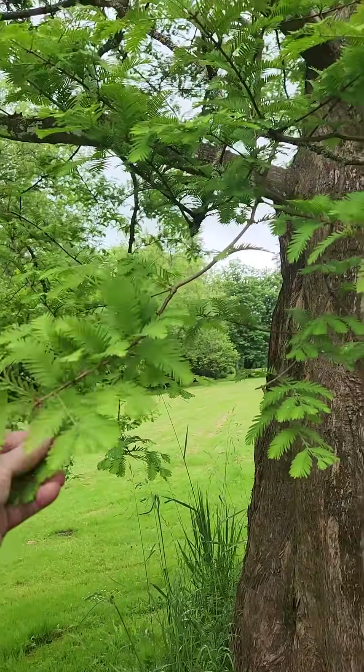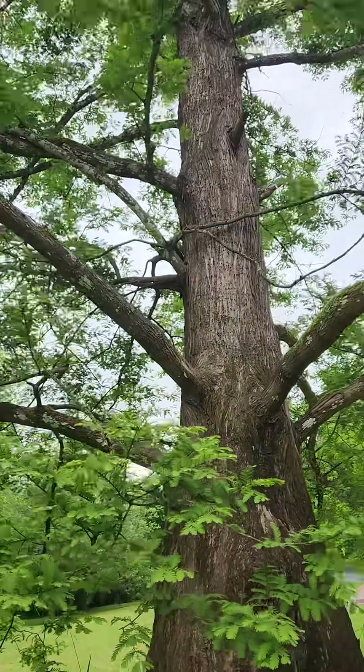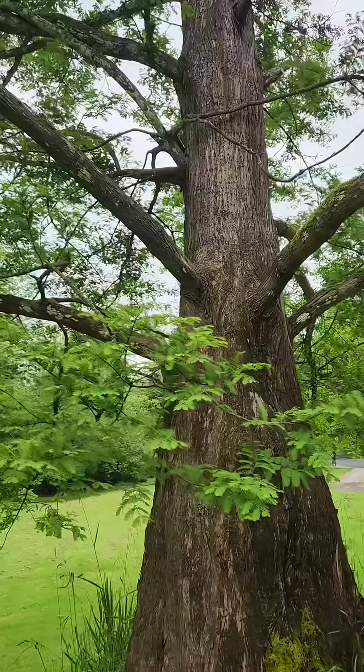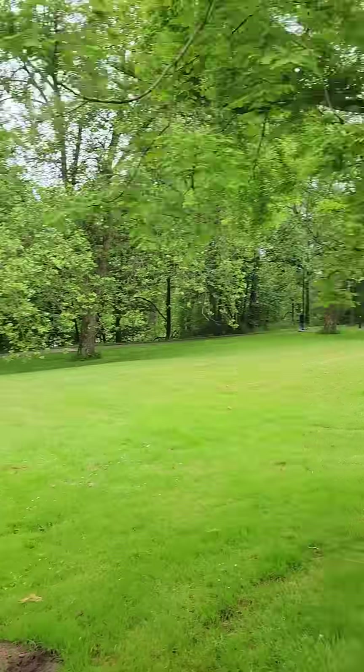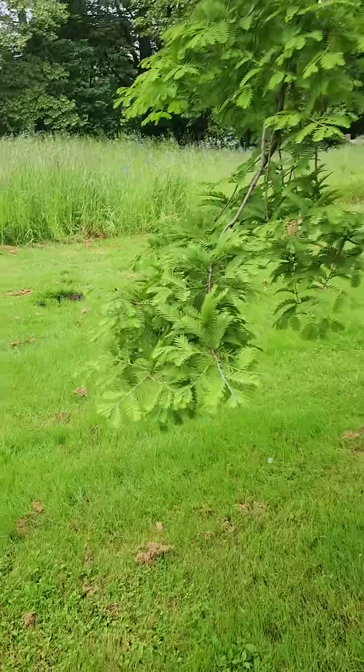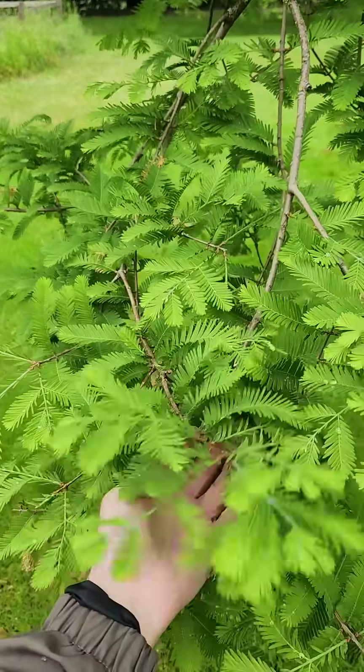This is the Metasequoia glyptostroboides — the Dawn Redwood. This is a specimen that could use more care; if you trim off the lower leaves it'll get taller. But anyway, this is the living fossil found in China about a century ago.